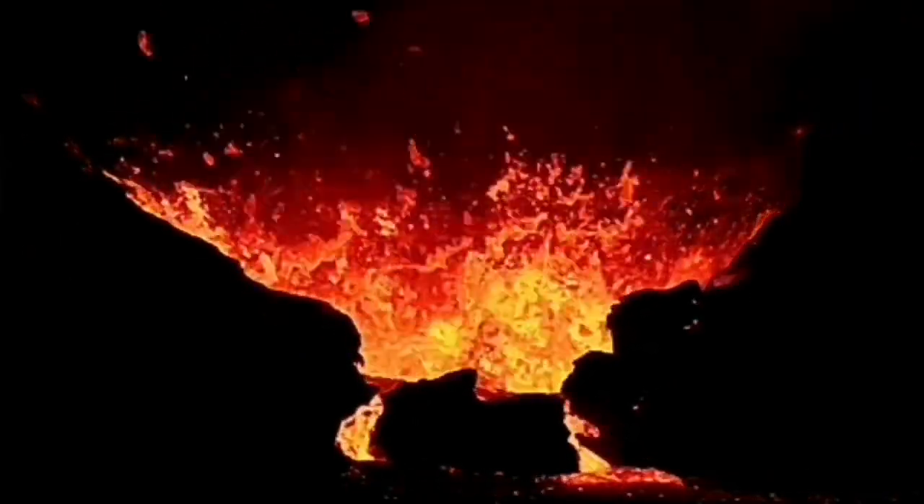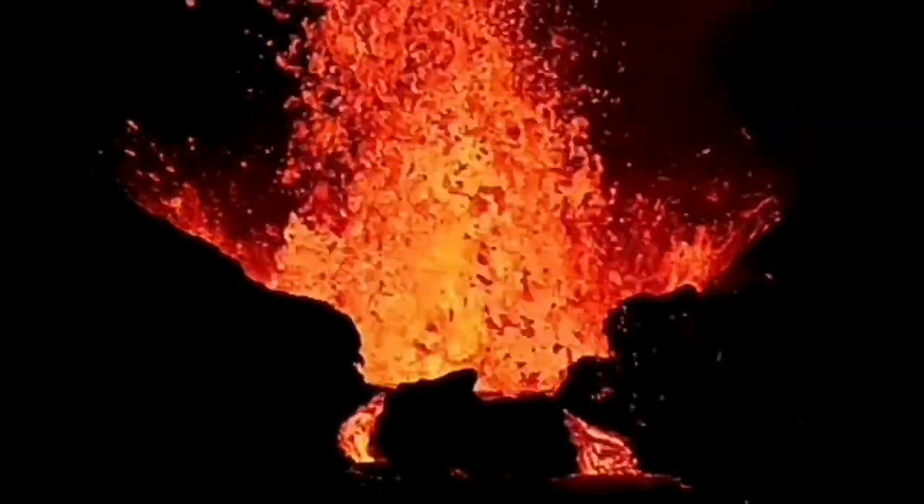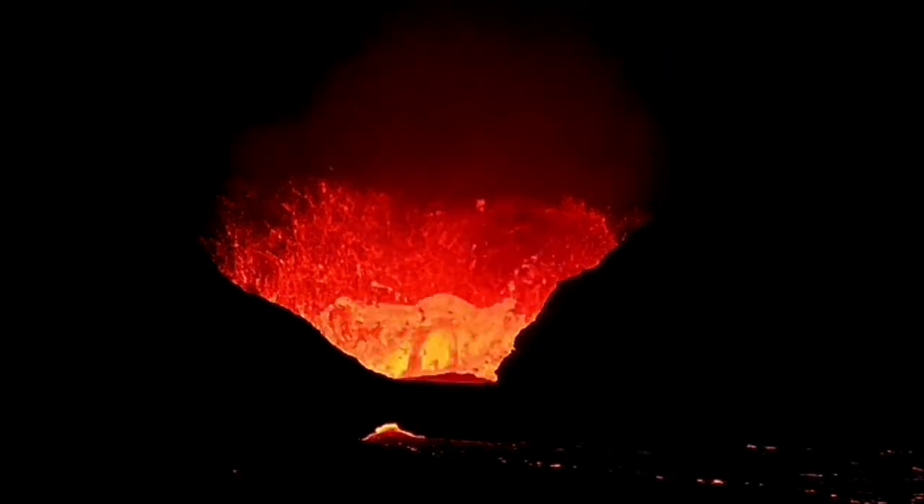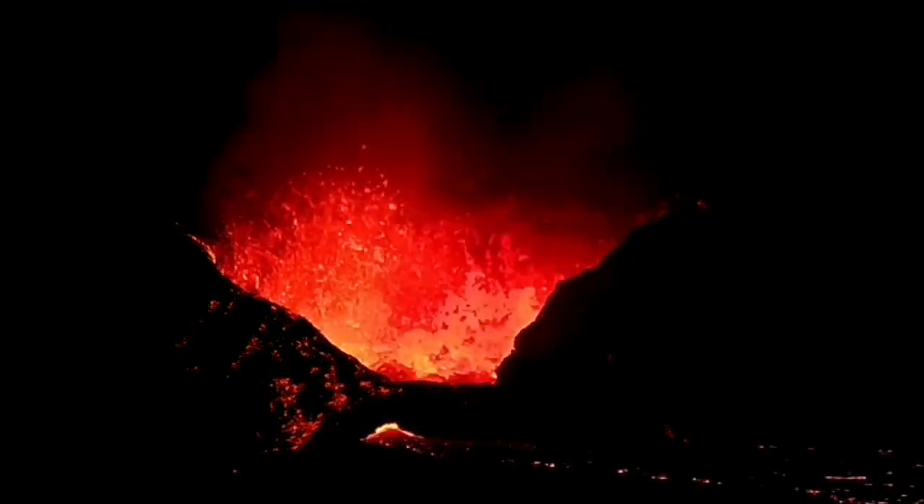A lot of changes, including this one, which actually blocked partially the exit point, creating something that we call, in geological terms, the beginning of a lava tube.